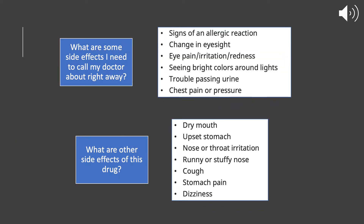Some side effects you should look out for and let your doctor know about right away are any signs of an allergic reaction, any changes in eyesight, eye pain, irritation, or redness, if you start to see bright colors around lights, if you have any trouble passing urine, or if you experience chest pain or pressure.